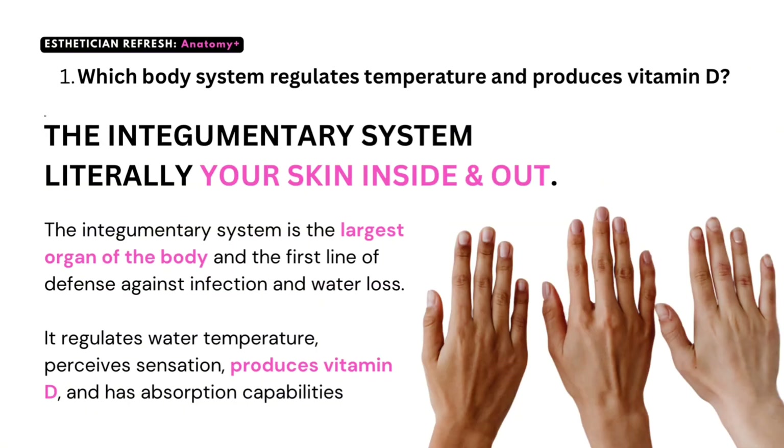Question number one: which body system regulates temperature and produces vitamin D? The integumentary system — literally your skin inside and out. That system is the largest organ of the body and the first line of defense against infection and water loss. It regulates temperature, perceives sensation, produces vitamin D, and has absorption capabilities.